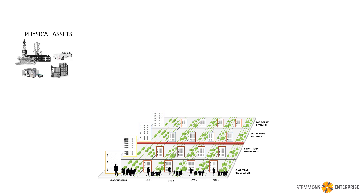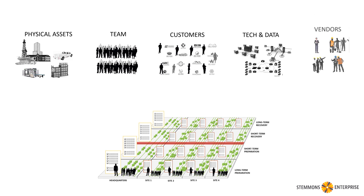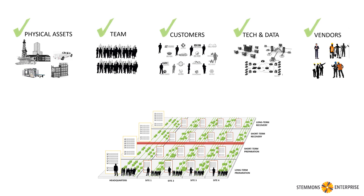If we do these things, we're going to have better experiences with our physical assets, with our team, with our customers, with our technology and data, and we'll have better experiences and relationships with our vendors. And that's how we can use Stemmons for business continuity.